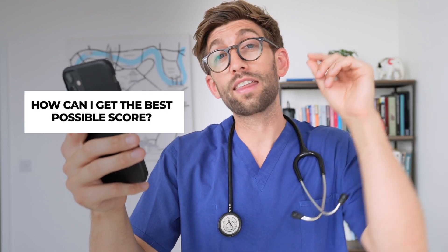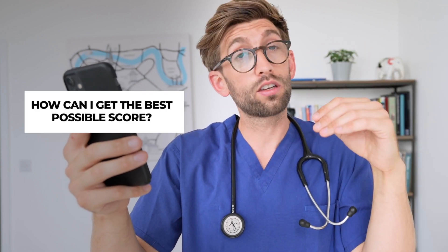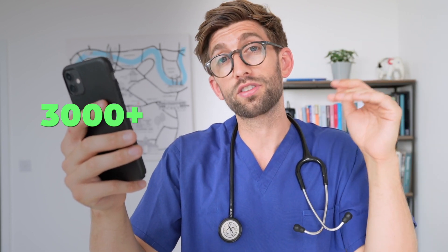Another question I get really frequently is: what score do I need to get? What I say is that is the wrong question to be asking. What you should be saying is: how can I get the best possible score? On my one-on-one coaching program we get students to 3,000 plus, and once you get that sort of score, you are in control and have your pick of universities. Check out the linked video where I teach people exactly how I do that.